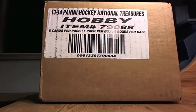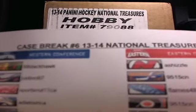Welcome back to the 2013-14 Panini National Treasures case break. Sorry it took so long to get here — Panini bumped the release date to Friday, unfortunately it didn't ship to me until Friday, and Canada Post didn't get it to me until today because of the long weekend.